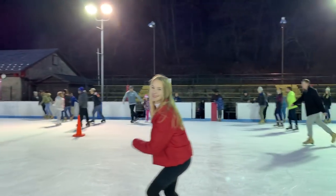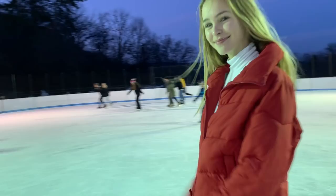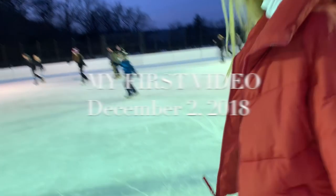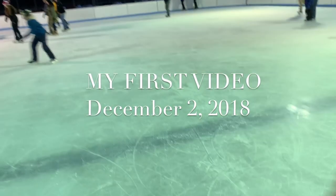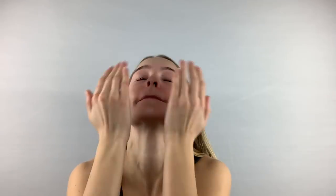I don't know what I'm doing. So the very first thing I do is moisturize my skin with the Infinite Alloy Skin Care Moisturizer.